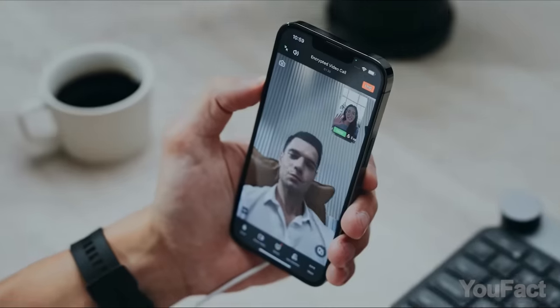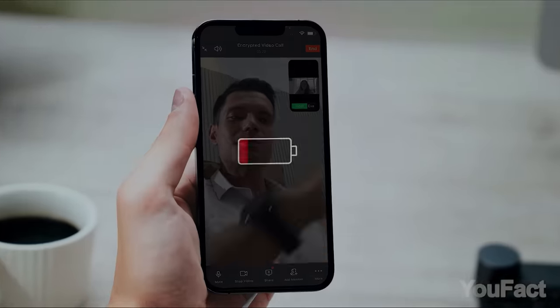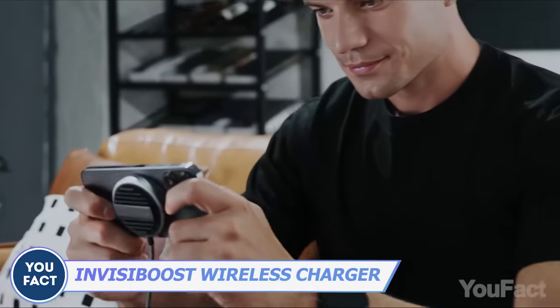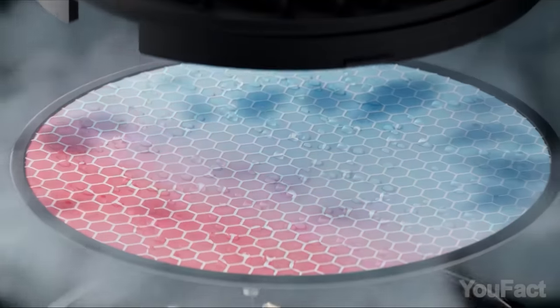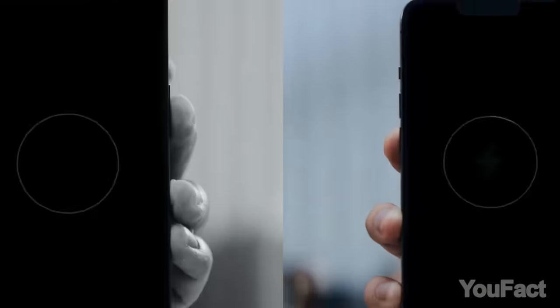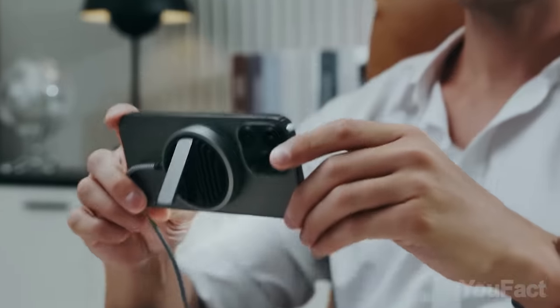Wireless charging has become a pretty common phenomenon nowadays. However, overheating makes the process not as effective as it should be. Banks has launched a charger that solves that problem. There's a hydrogel pad inside which dynamically dissipates heat through evaporation while replenishing moisture from the air. As a result, your phone charges 30% more quickly and stays cool. And yes, it also doubles as a stand.